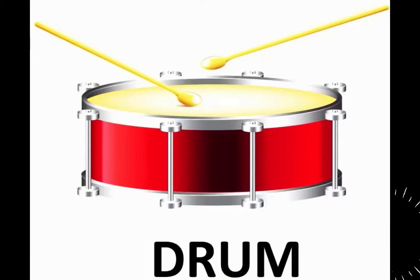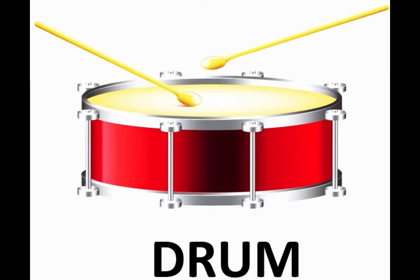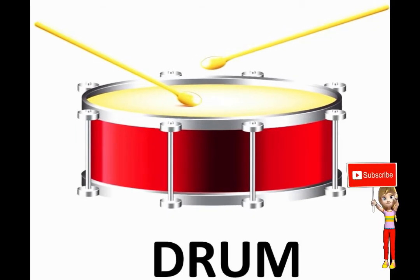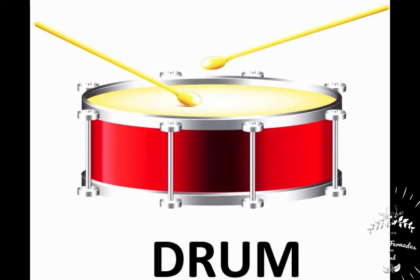The next word that you see on the screen is 'drum.' Drum is a musical instrument which makes sound when we hit it with sticks or with our hands — like this is a drum. So let us spell drum: D-R-U-M, drum. And let us repeat: D-R-U-M, drum.